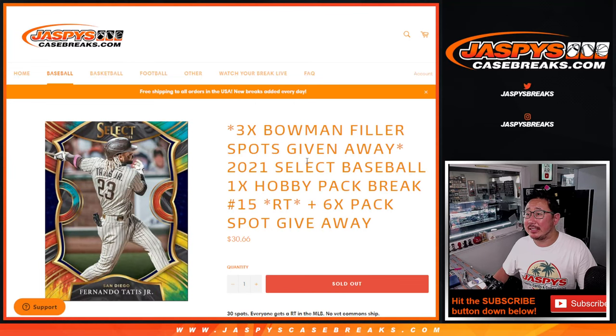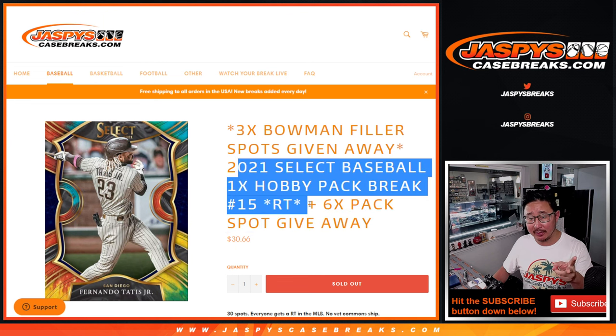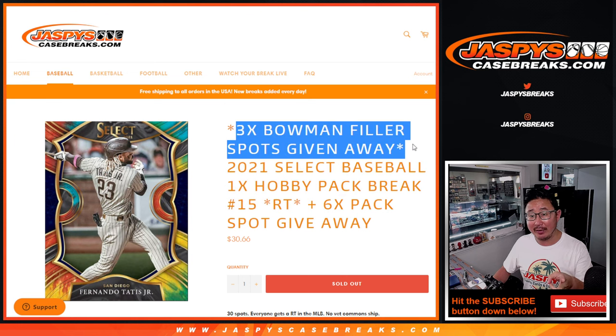Hi everybody, Joe for jazpyscasebreaks.com coming at you with a pack of 2021 Panini Select Baseball Hobby Pack number 15. Three different dice rolls happening here. We got one for the extra spots we're giving away in the Select Break, then the Select Break itself, then we're going to give away three of those Bowman Jumbo Team Random spots.